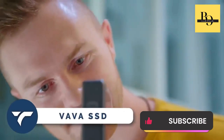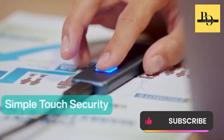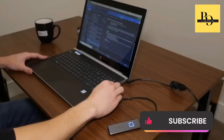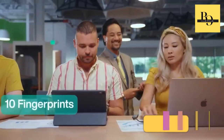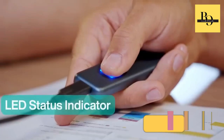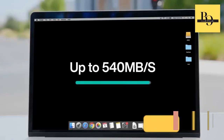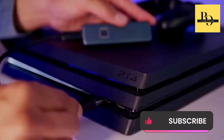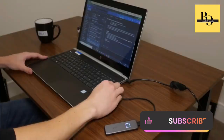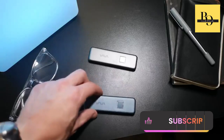VAVA SSD — this SSD is an amazing blend of security, speed, and style. With fingerprint encryption and AES 256-bit hardware encryption, your data is impenetrable. Register up to 10 fingerprints for seamless collaboration. The sleek design turns heads while the LED indicator keeps you informed. Transfer 10 gigabytes of data in just 20 seconds with speeds up to 540 megabytes per second. Say goodbye to game loading times with a 40% reduction. Compatible with various devices and shock resistant, this SSD is built to last. It costs you $89.